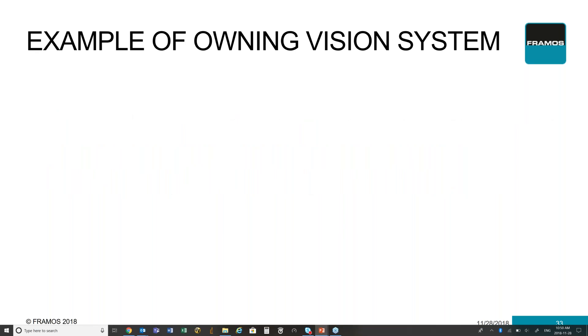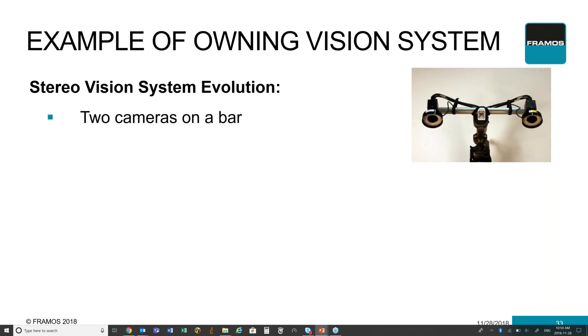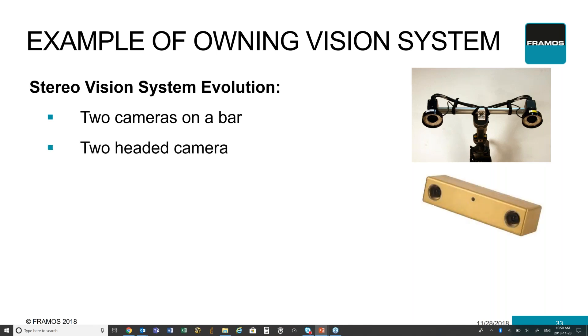I'm going to walk through an example of how you can own your own vision system, using a stereo vision system. In the first instance of your product, you have two cameras built on a bar. Because you're a small company, you don't have a lot of experience or the manpower to develop your own vision system. So what you've done is gone out and purchased two cameras, fixed them to a pole at a specific distance, and started writing your software based on that. As the product evolves and you see more market acceptance, you now incorporate those two separate distinct cameras into more components within an existing product — now like a two-headed camera — allowing a lot more features and capabilities while making the product more unique.